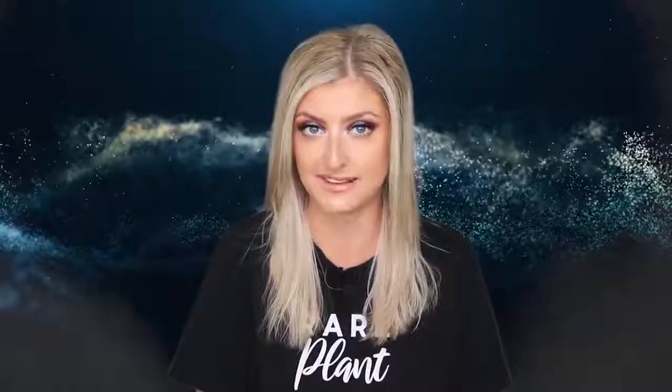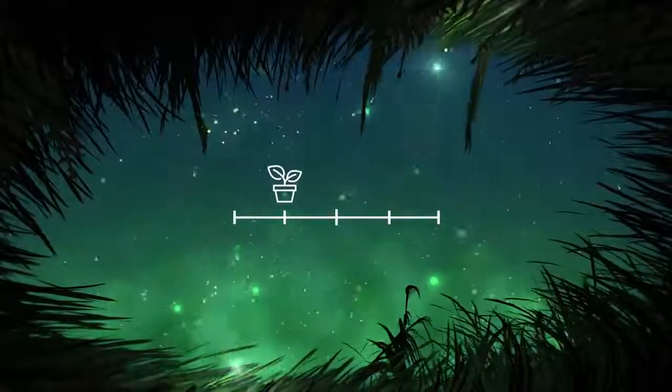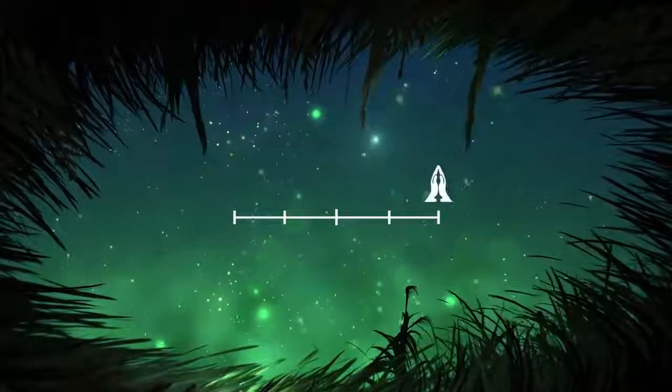If you are new to this video and have no idea what a Rare Plant Index is, it's a series here on YouTube where I take a type of plant and categorize it between uncommon, rare, very rare, extremely rare, and holy.